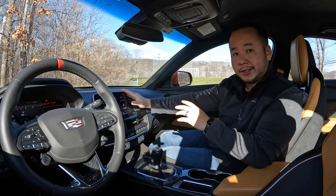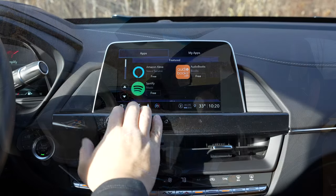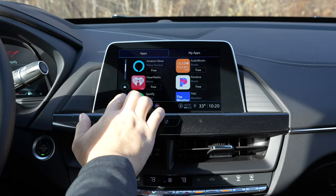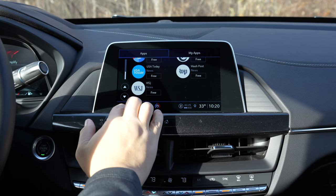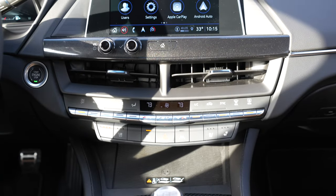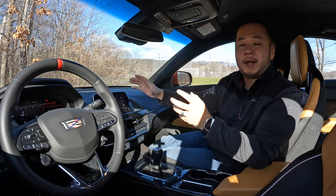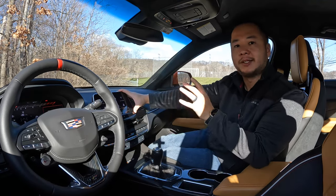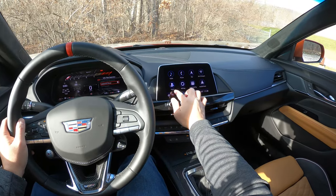As for the infotainment system, this is running on the Cadillac user experience displayed on an eight-inch touchscreen. Screen size alone this looks tiny compared to other luxury sports sedans, and the user experience basically feels like the GM version with a Cadillac skin on it. There's absolutely nothing wrong with that because I like GM's execution of their infotainment system. I just wish there's a more cohesive design theme between the two screens.